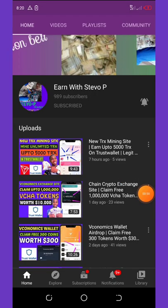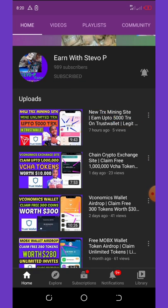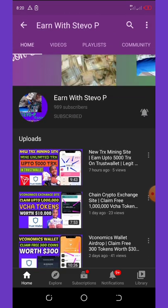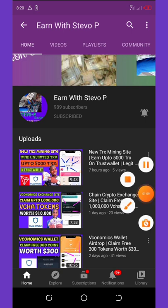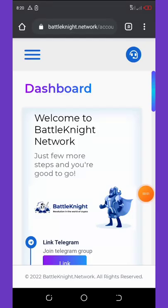If this is your first time visiting my YouTube channel, please consider hitting the subscribe button and turn on your post notifications for upcoming videos. Don't forget to check out the latest videos on this channel so you can join them and make free money too. Without further delay, let's continue with the video.